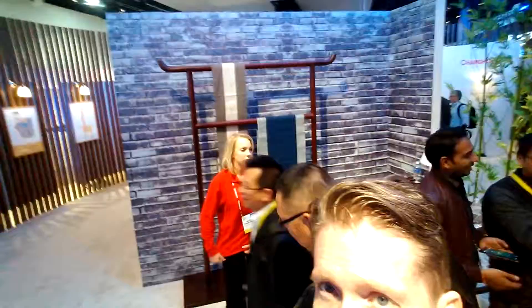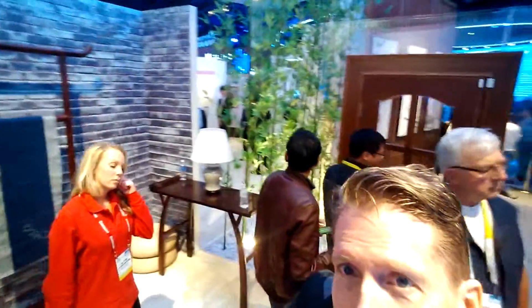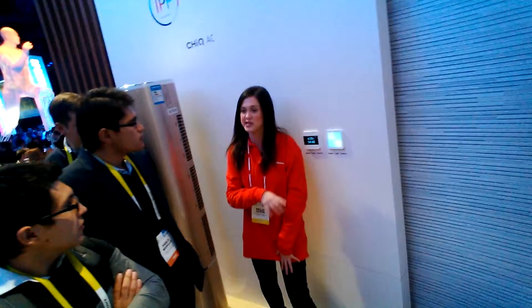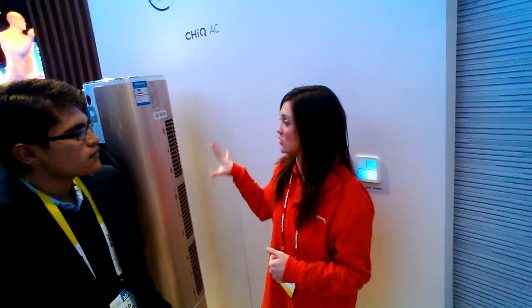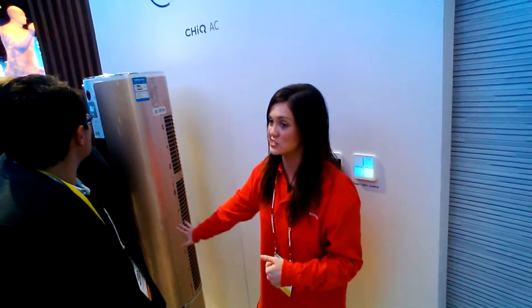So this is our IPT living room. You can control the heat and lighting all from your phone, all on the app. You can control the temperature. Say it's really hot out and you've been gone all day — you can turn the air conditioner on from work before you get home so the house is already running. This is our smart air conditioner. You can also control the TV.